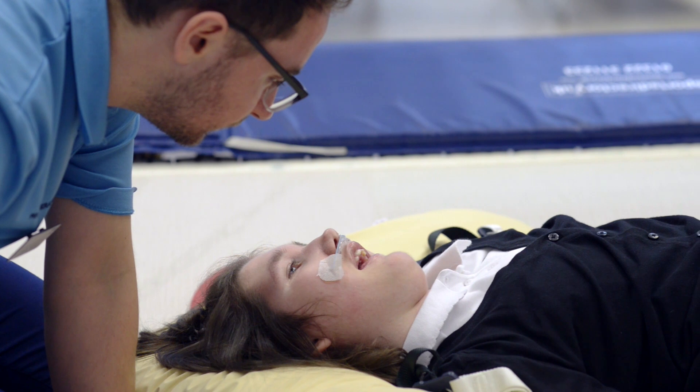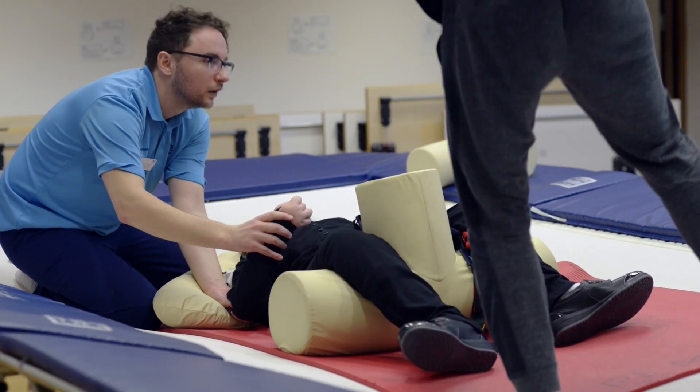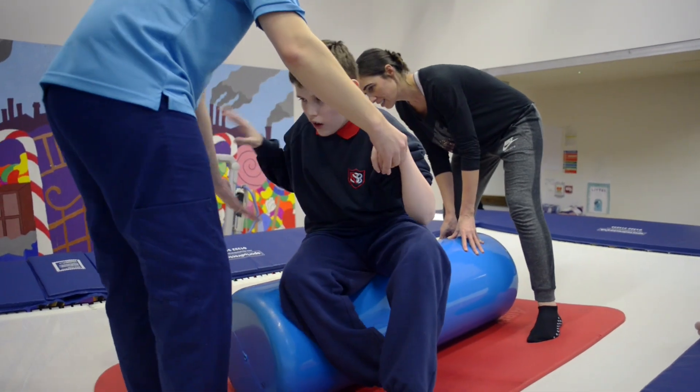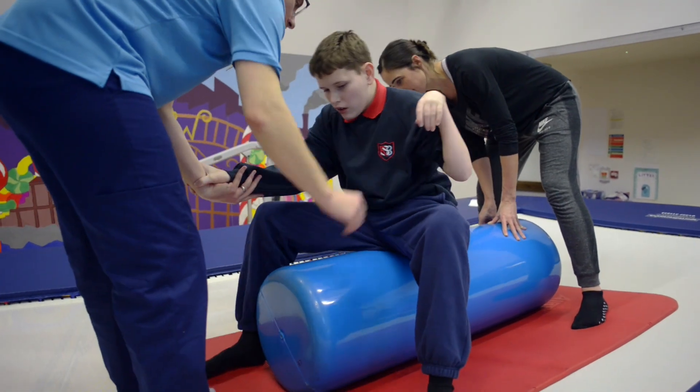With our young people we tend to have to use some supportive equipment — wedges, rolls, things like that — to provide the appropriate physical support for the young person while they're on the trampoline.